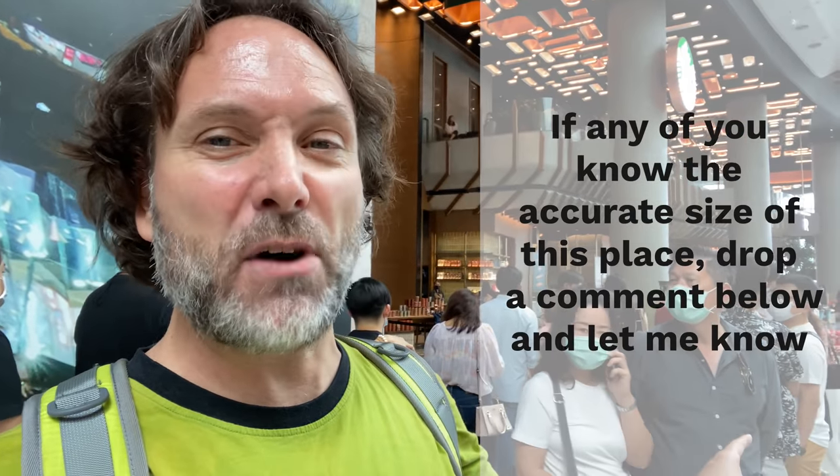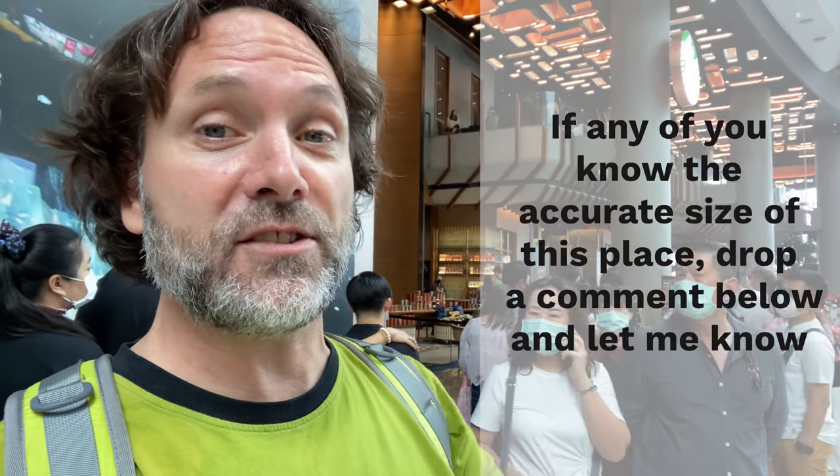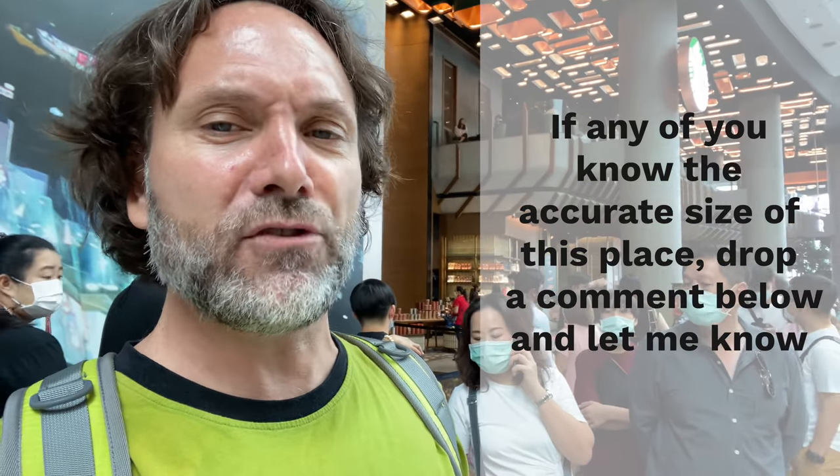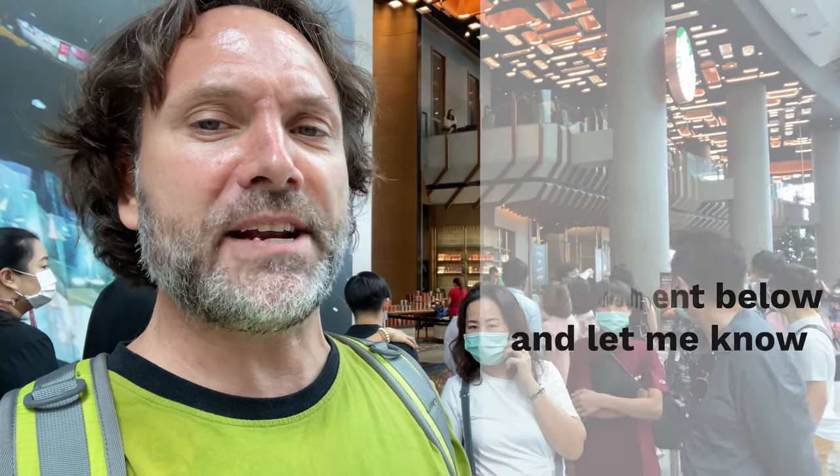I'll try and get in and get to the bottom of it and tell you the actual size. But if any of you out there know which one of those is right, do me a favor and drop a quick comment below and let me know. Also, if you know what the biggest Starbucks in the whole world is, drop me a comment and tell me that too. I'm curious.